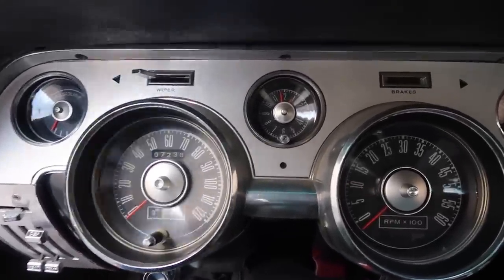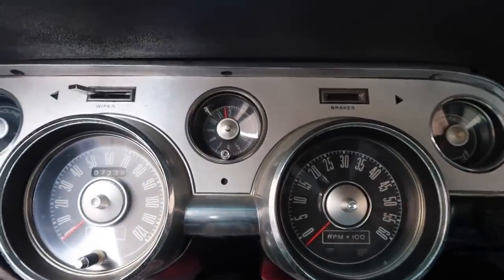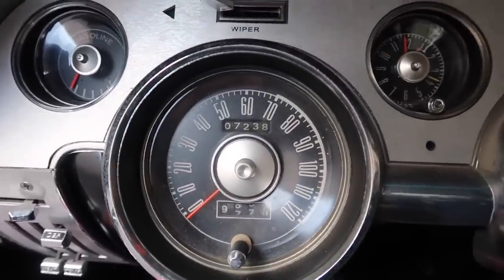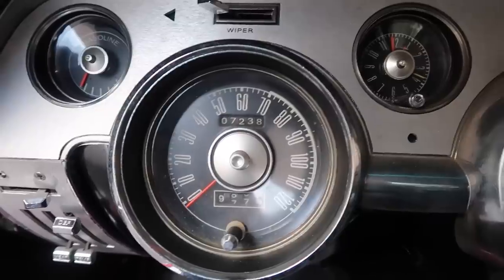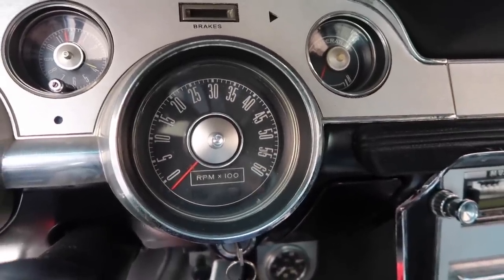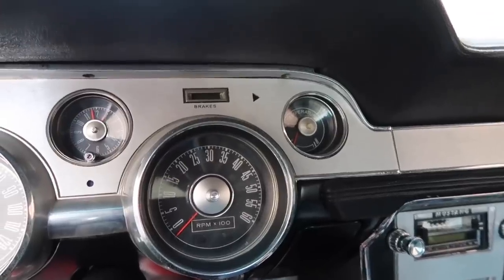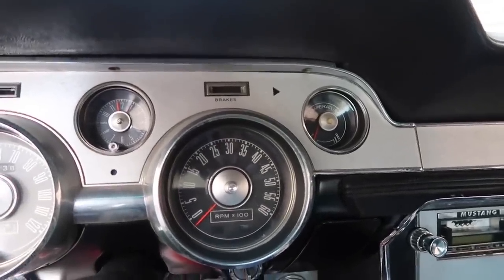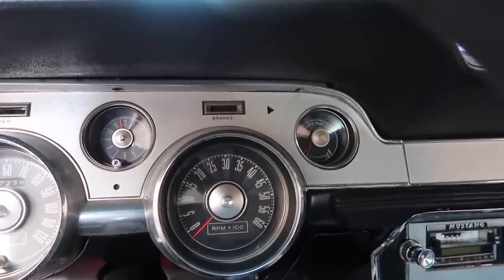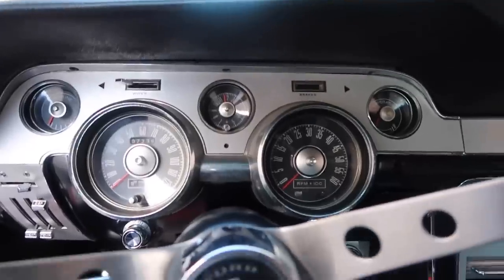This car actually came factory with a clock right here — I think it was standard for the deluxe interior group. We also have the 120 miles-per-hour speedometer — '68 actually offered the 140, so this is the first year for 120. We also have the 6,000 RPM tach right here, which is pretty rare. You could get the tach even in automatics, but just being a GT didn't mean it came with one — it was a special option. The wiring harness is actually different if you have a tach, so it's very hard to add one without replacing the whole dash harness. '68 actually went to an 8,000 RPM tach instead of 6,000, so this is period correct for my car.